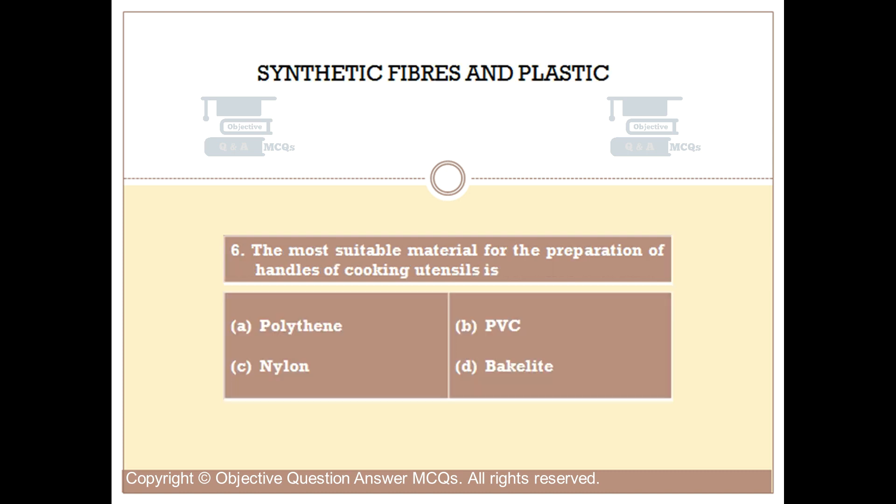Question number 6. The most suitable material for the preparation of handles of cooking utensils is Option A: Polythene. Option B: PVC. Option C: Nylon. Option D: Bakelite. The right answer is Option D.